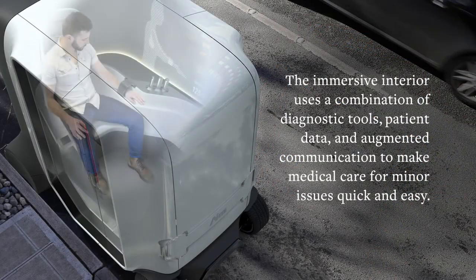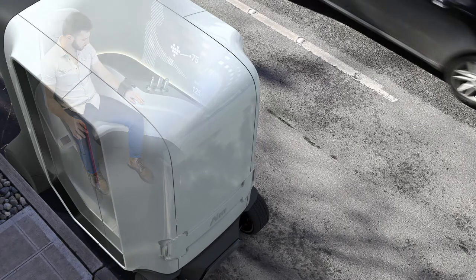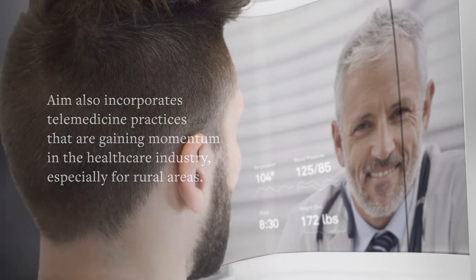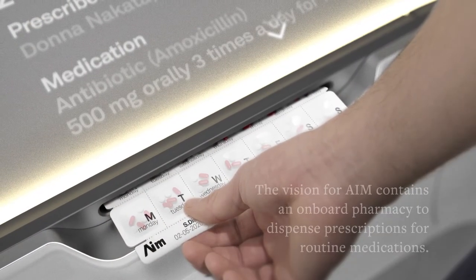The immersive interior uses a combination of diagnostic tools, patient data, and augmented communication to make medical care for minor issues quick and easy. In the pod, the man's heart rate is checked and a doctor appears on a screen. AIM also incorporates telemedicine practices that are gaining momentum in the healthcare industry, especially for rural areas.